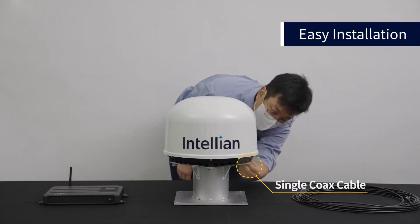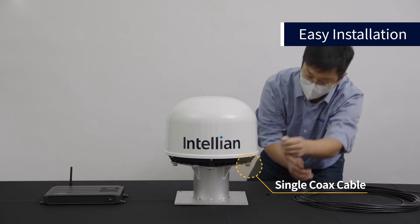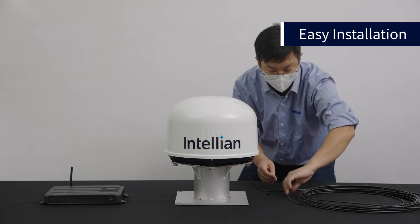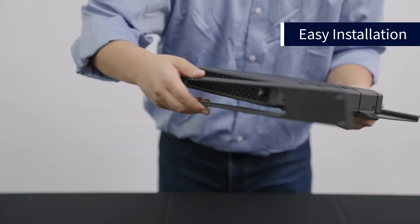The terminal easily bolts into place thanks to the universal bolt pattern. The single 25-meter coaxial cable antenna connection ensures simple and easy installation, and there's no need for RF calibration.